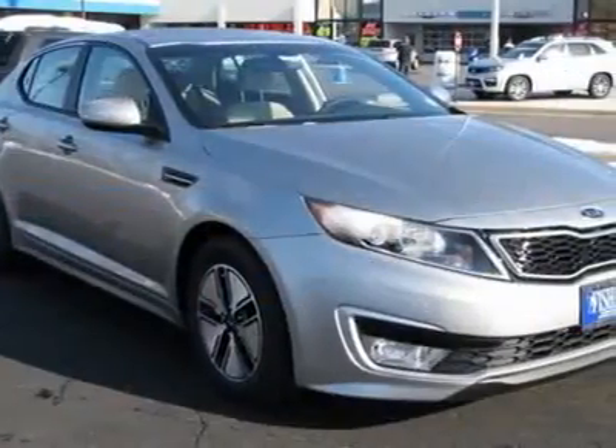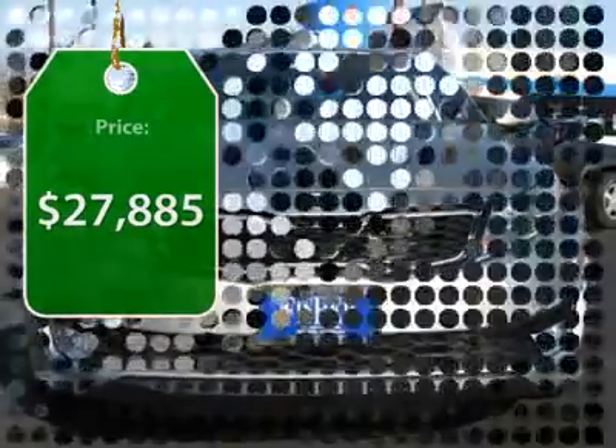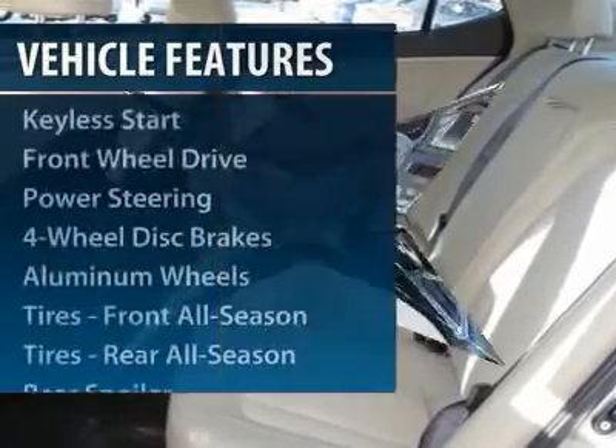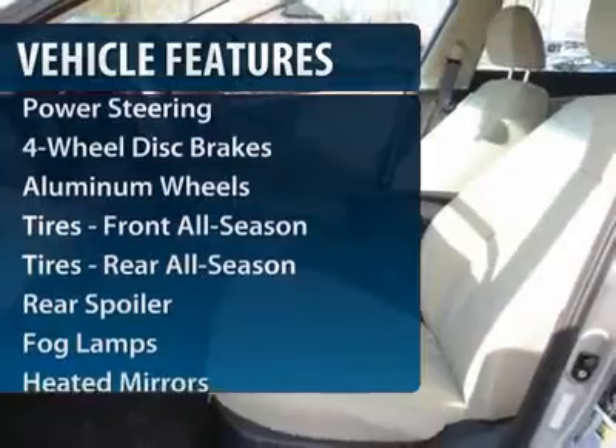Its smooth flowing lines speak of grace and style and offer a strong hint of European luxury, and it's priced below $30,000. This vehicle has less than 100 miles. Here are some of this vehicle's great options.